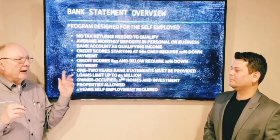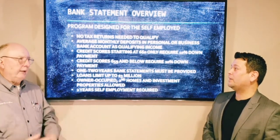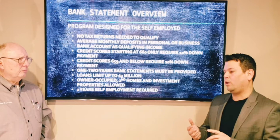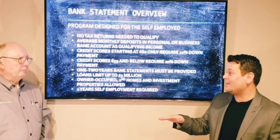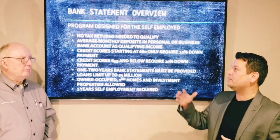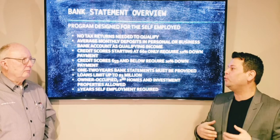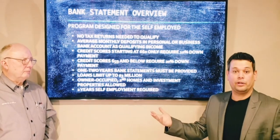Now on every non-qualified mortgage, it's at least 10% skin in the game — 10% down. So that's the trade-off. The benefit is if you have lower credit, or it's maybe not up to par, or you're not a W-2 employee — you're 1099 or you're self-employed. It's not stated like the old school stated loans. This is referenced to your bank statement so they can verify income. So if you can prove income with bank statements, this is a way you can go.